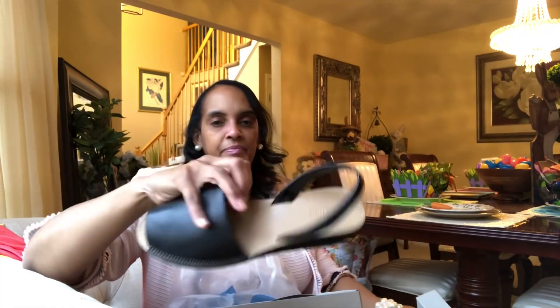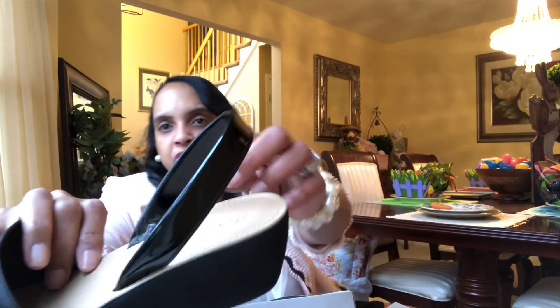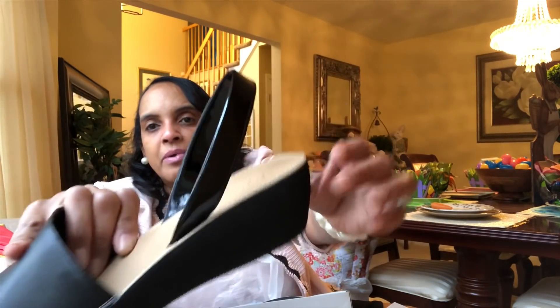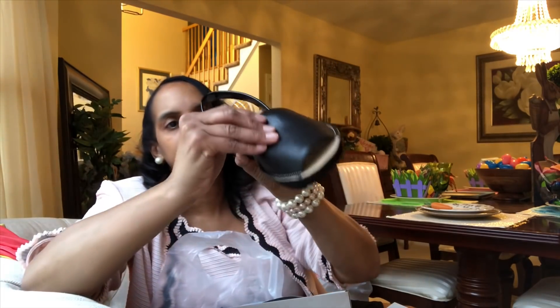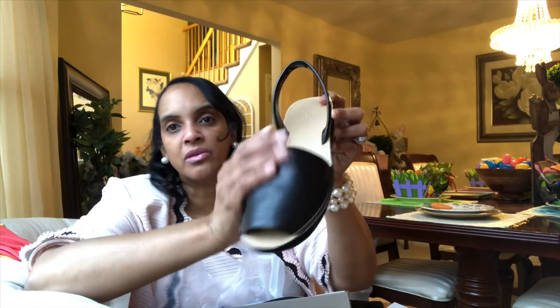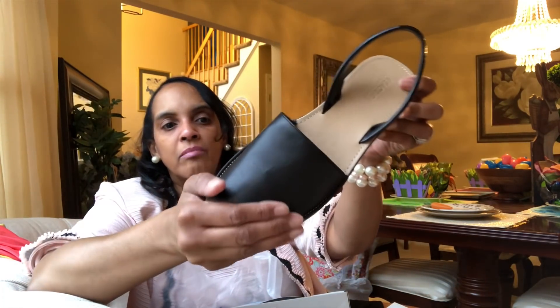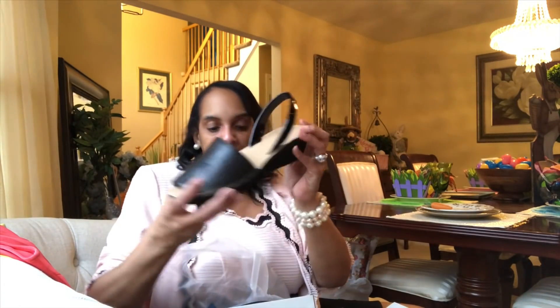I liked it so much I picked it up in the brown and also in the black. The black has a little patent leather at the back — the strap has a little patent leather strap, the black heel, and a little black upper. Man-made, so you've got a little vegan leather, but really, really cute. Again, $30, and I picked up two pairs of those.